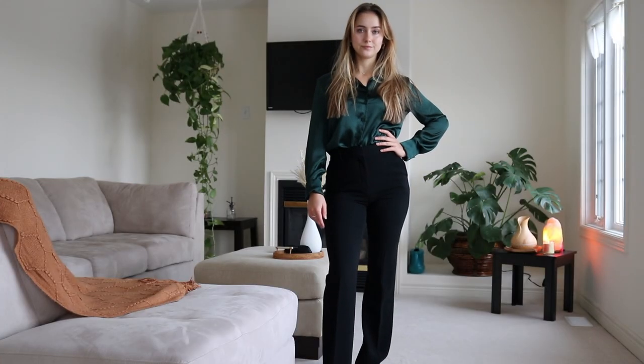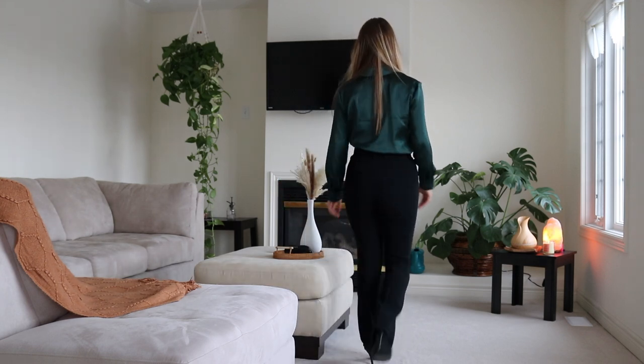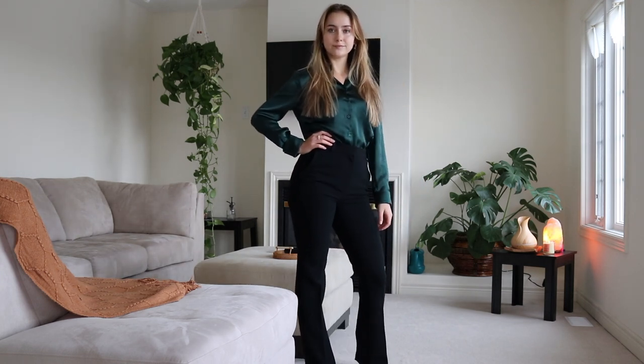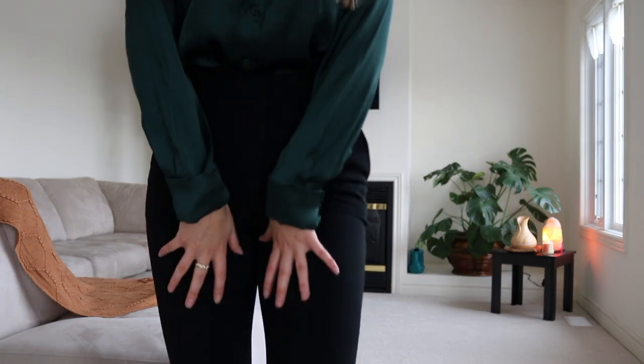And there you go, that is outfit number three! Last but not least, to my business casual friends, we have a gorgeous satin emerald blouse. I'm going to be honest — I usually never wear something like this, but I'm really tempted to because it looks amazing. Especially if you were to go for a work dinner, I think this would be very, very suiting. And that is the end of the video — I hope you liked the four different types of outfits!